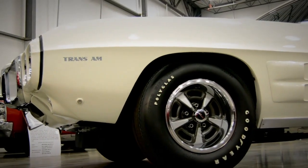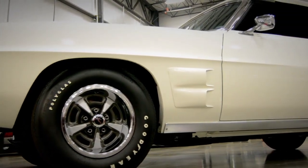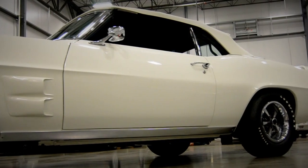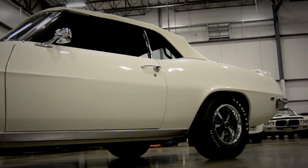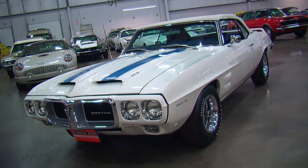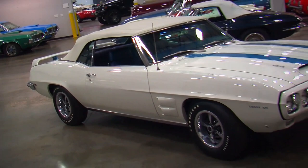Just because a car has a limited production number doesn't necessarily mean it's cool or collectible or rare. There's been all kinds of one-off cars that really weren't anything special, but in the case of this Muscle Car of the Week, not only is it a low production number car, but it is also a super, super cool car. People would be falling all over themselves to collect these even if they made five million of them.